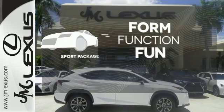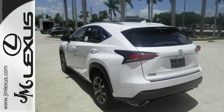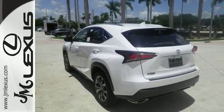Everything is a bit better with the sport package. Fired up, tenacious and beautiful inside and out.